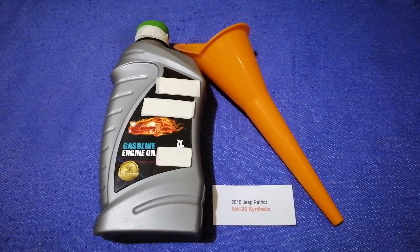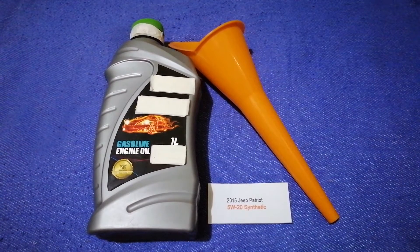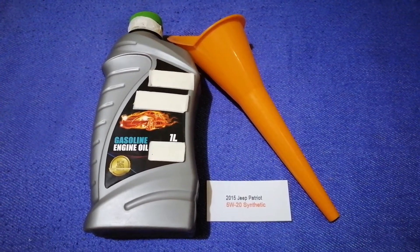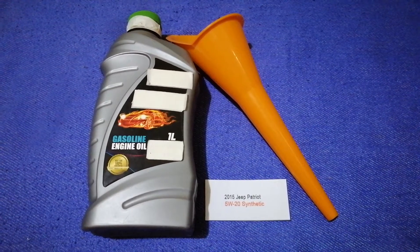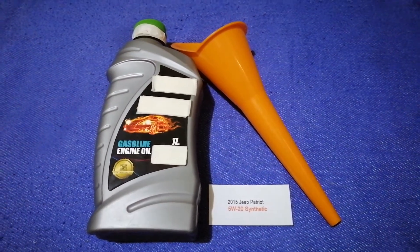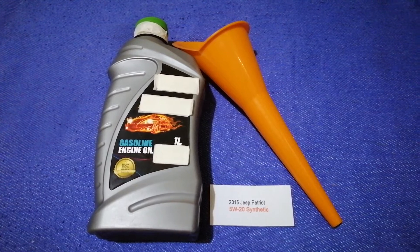So once again, the oil type for the 2015 Jeep Patriot is 5W-20C. If your 2015 Jeep Patriot uses a different type of oil, or if you know a cheaper place to buy oil, make sure to leave a comment and let the rest of us know. Don't forget to check the video description for the most recent price. Thank you for watching — please like and subscribe.